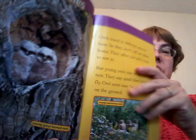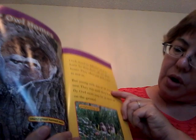Owl homes. I'm guessing they live in a tree. Young great horned owls right over here. And these are young burrowing owls. Owls travel to different areas to hunt, so they don't call just one place home. They often just pick a tree to rest in.